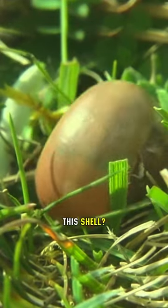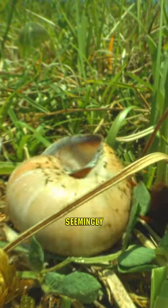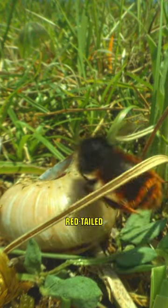Do you think there's a snail living in this shell? You might, but in reality there isn't. Inside this seemingly ordinary shell lives a red-tailed mason bee.